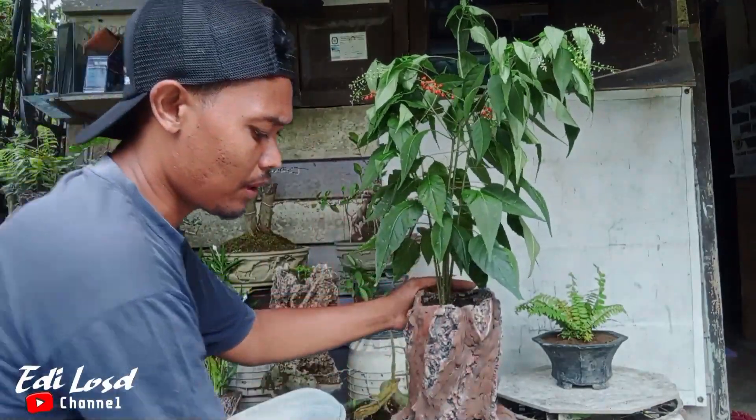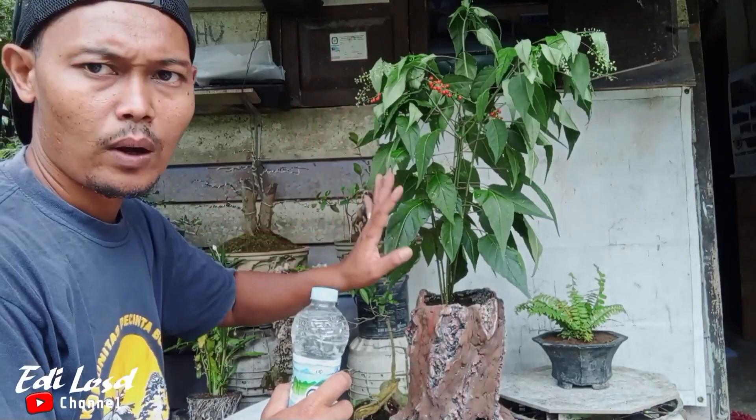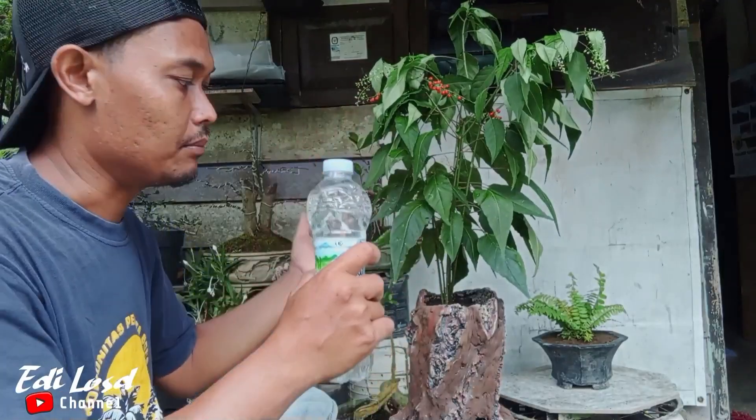Setelah selesai proses penanaman, jangan lupa disiram ya. Ini jangan khawatir keadaannya layu seperti ini. Nanti semoga setelah disiram, akan segar kembali.